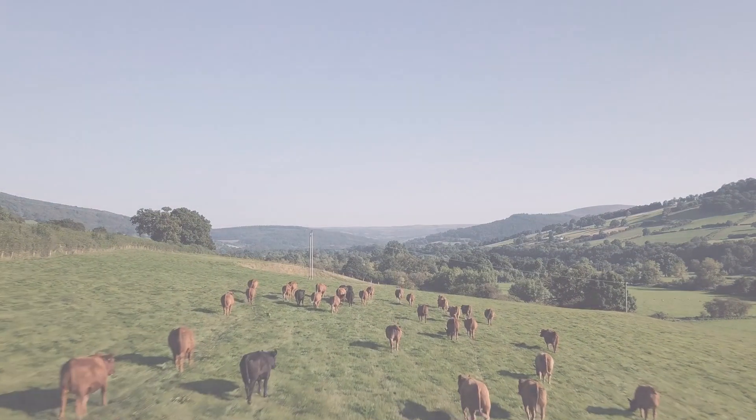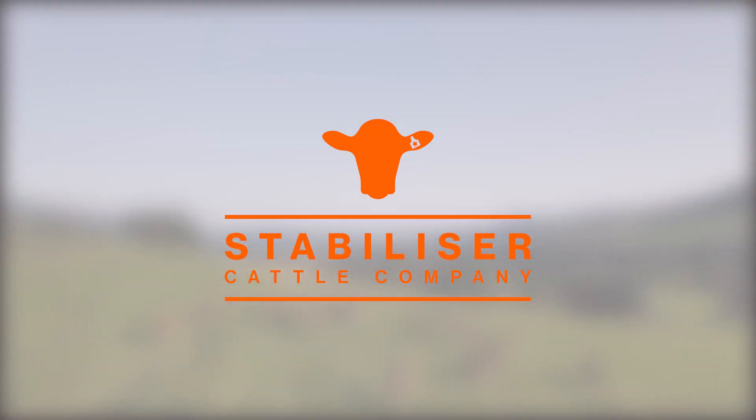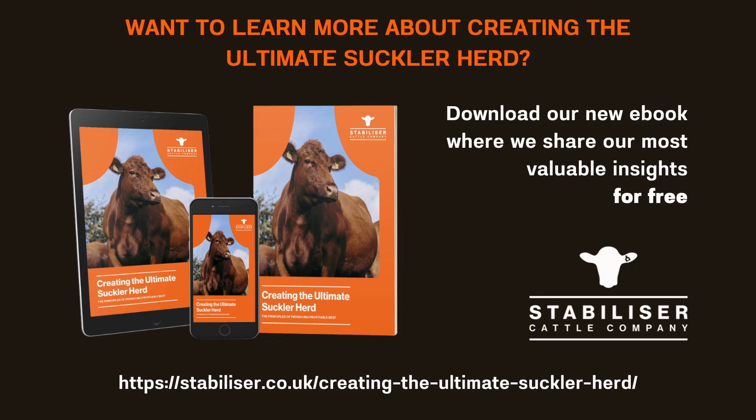To find out more, go to stabiliser.co.uk. The Stabiliser is the perfect choice.